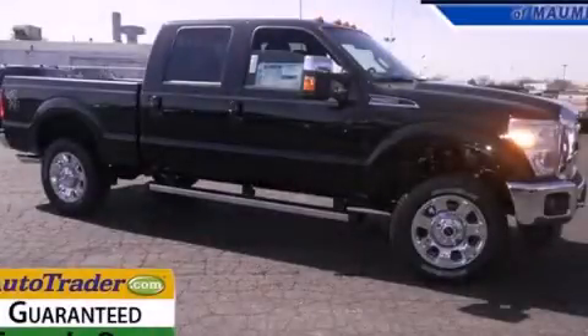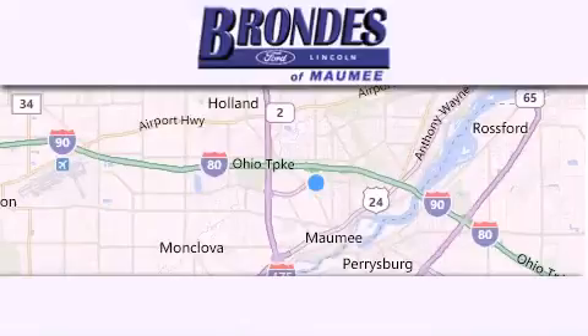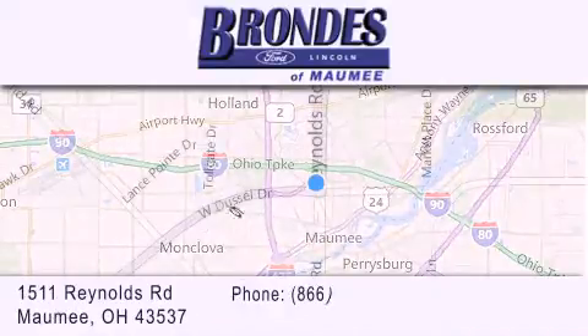Stop by today and test drive this automobile for yourself. Brondie's Ford Maumee offers a wide selection of Ford and Lincoln vehicles and is an automotive leader in the area.